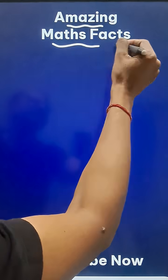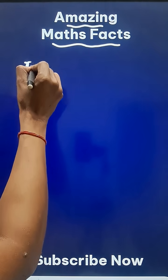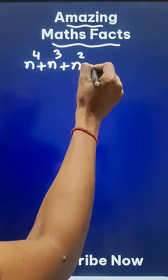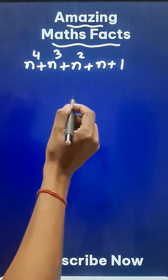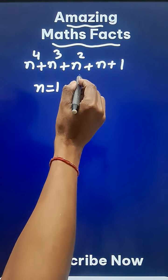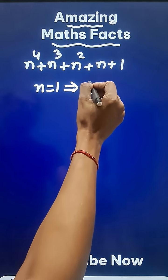Here is an amazing mathematics fact. If I take the expression n raised to power 4 plus n raised to power 3 plus n raised to power 2 plus n plus 1, and substitute n equal to 1, it gives me 1 plus 1 plus 1 plus 1 plus 1, that is 5.